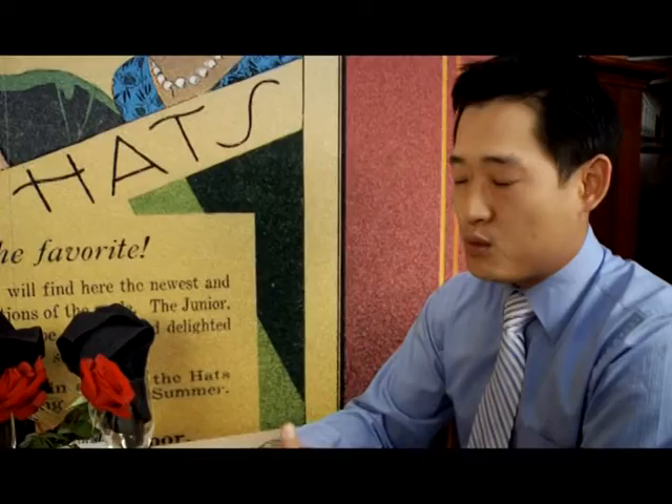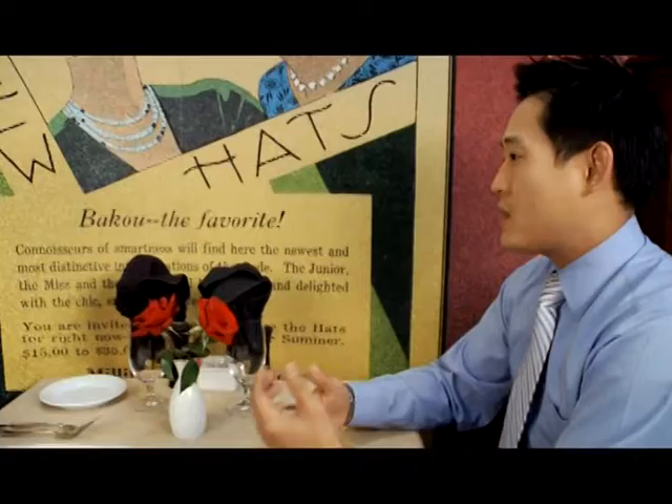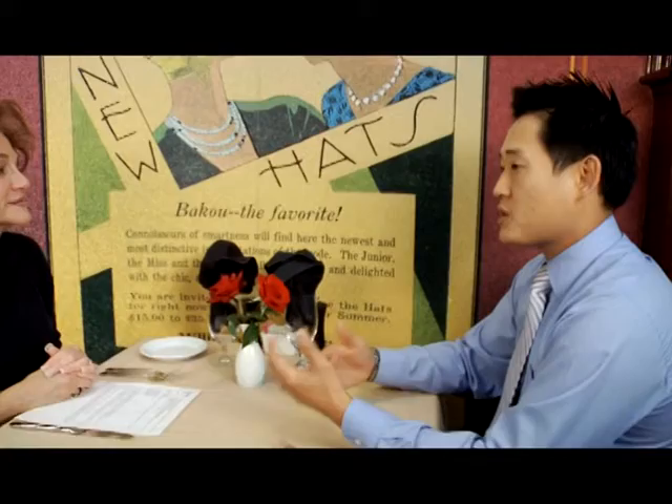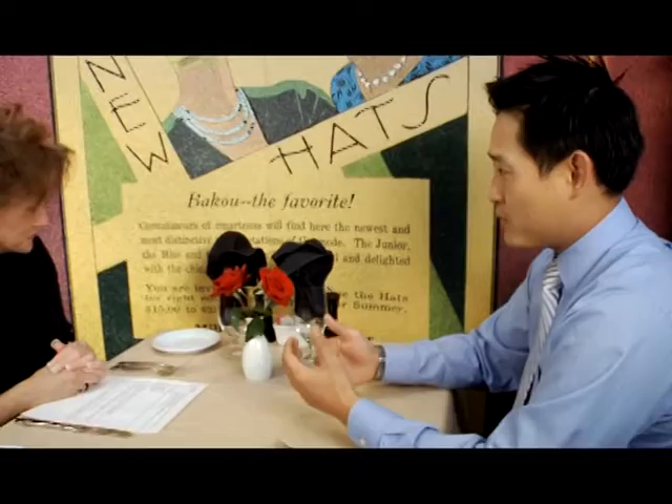When the Kemper family bought the property where the department store was and they tore it down to replace it with the UMB Bank building, they saved a number of architectural elements. They were actually saved for a number of years before they were installed into the restaurant — there was some foresight in holding on to some of these very unique and one-of-a-kind elements. You mentioned the brass elevator cages; we have two of them, available for reservations on a first-come, first-served basis. People love them.